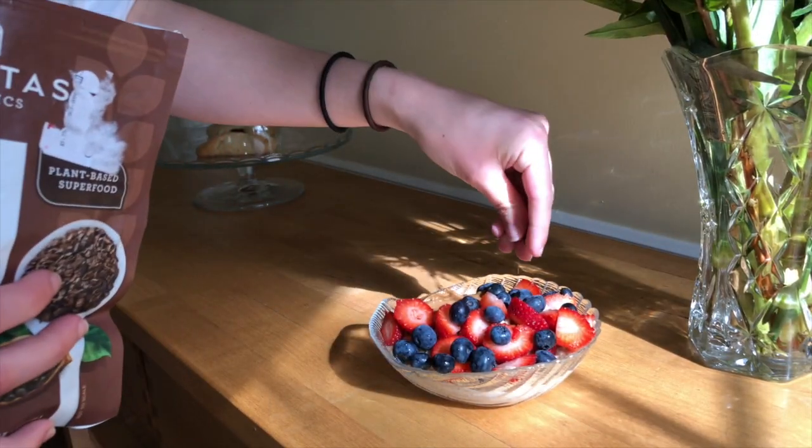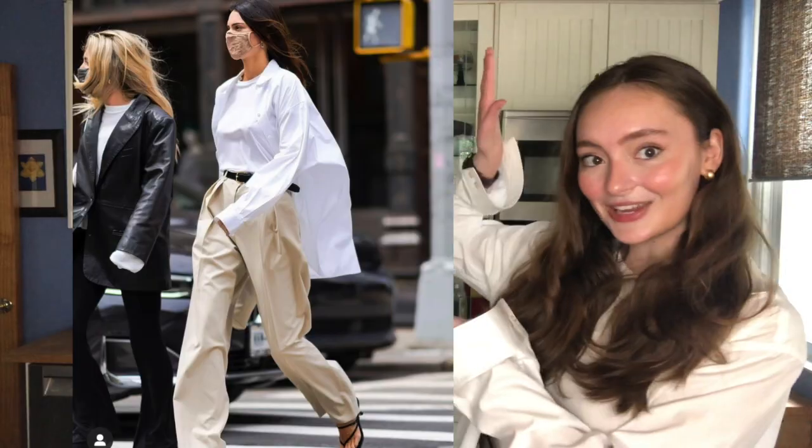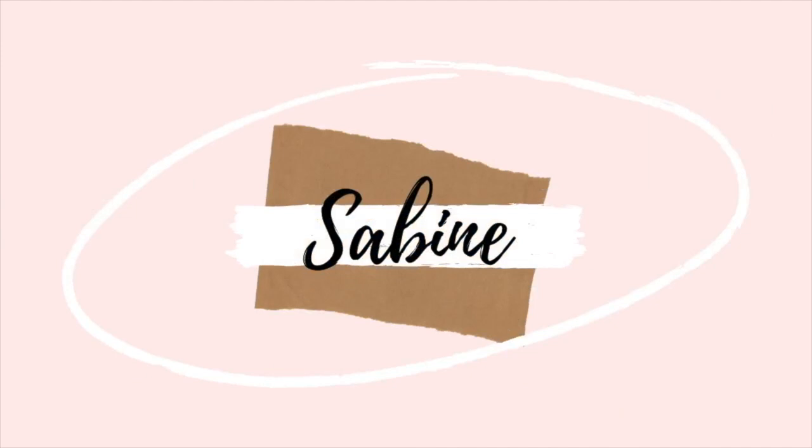Hey guys, it's Sabina. Welcome to another video. From the title of this video, you can see that I'm going to be eating like the supermodel and Kardashian Kendall Jenner for the entire day. So stick around if you want to see what Kendall eats in a day.